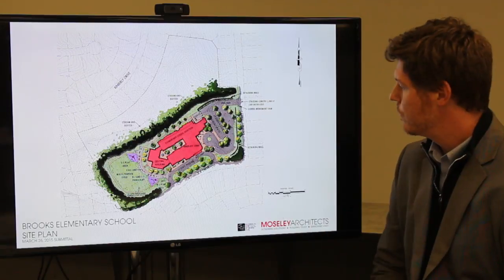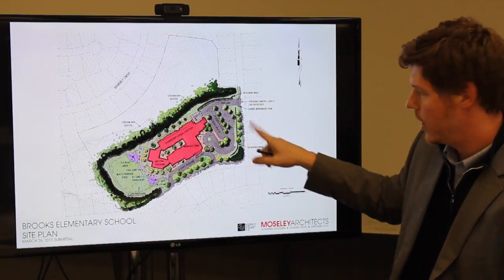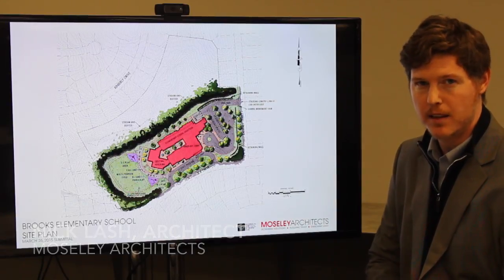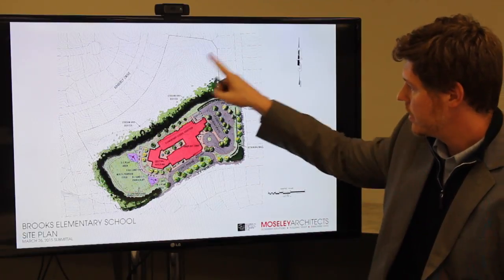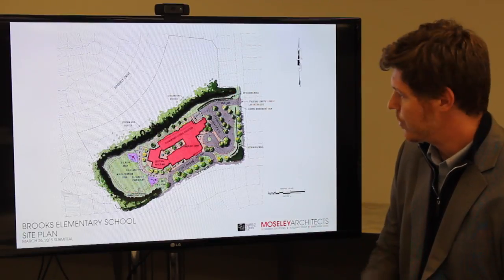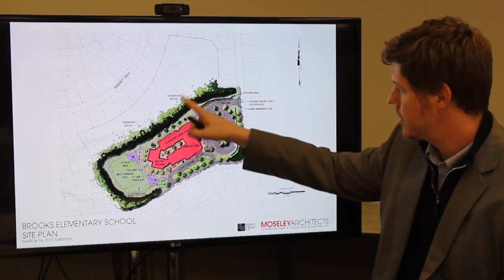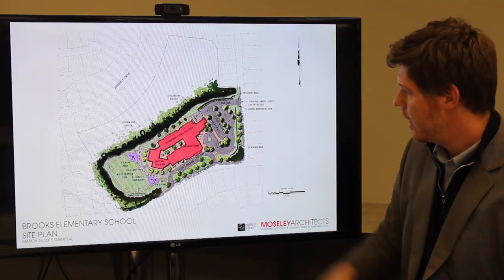Brooks Elementary School is located in North Raleigh and sits on the intersection of Northbrook Drive and Rampart Street. It sits on the same site as the existing Brooks Elementary School. The property line includes about 20 acres, but because of stream buffers, environmental impacts, and steep topography on the north part of the site, only about 9 acres is usable.